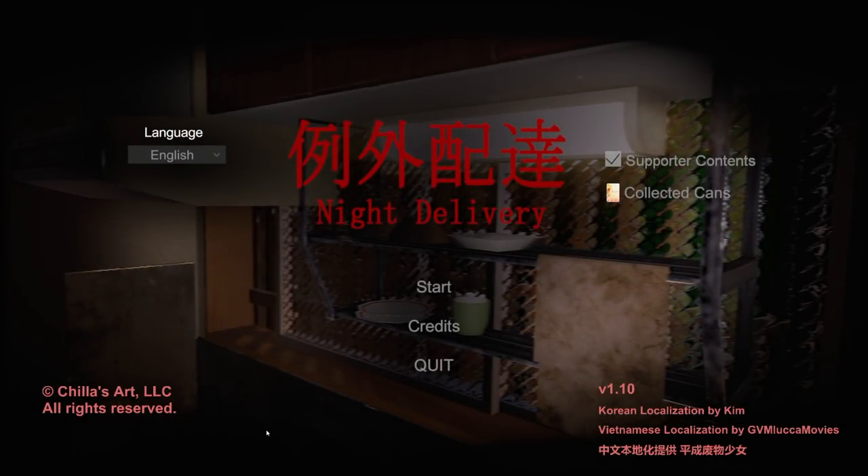Hello everyone and welcome to Night Delivery, another game from developer Chilizart. Now if that sounds familiar, it's because I've played several of their games on this channel before, and they're a developer that has a very interesting philosophy when it comes to games.